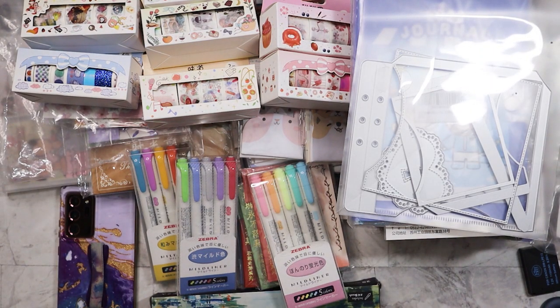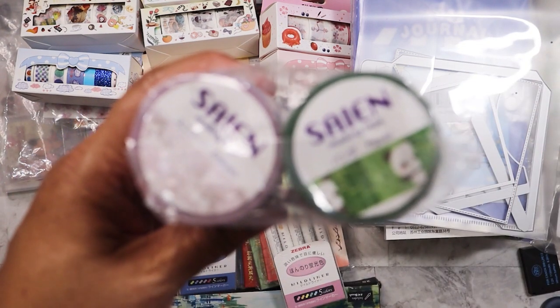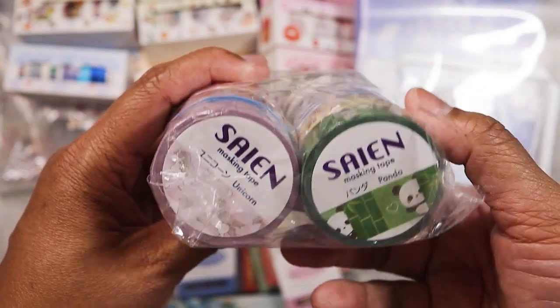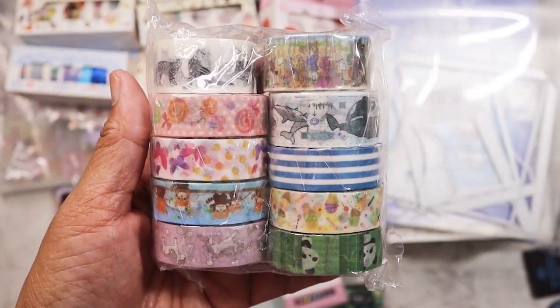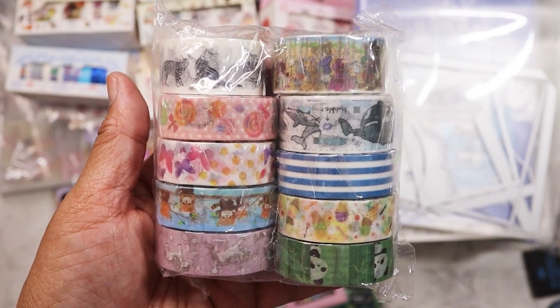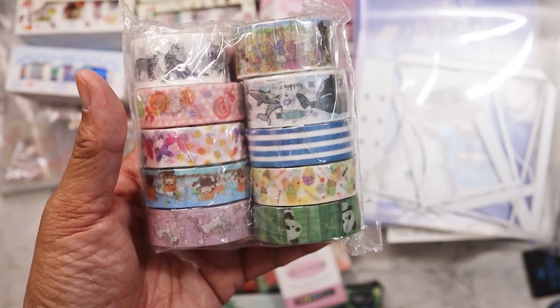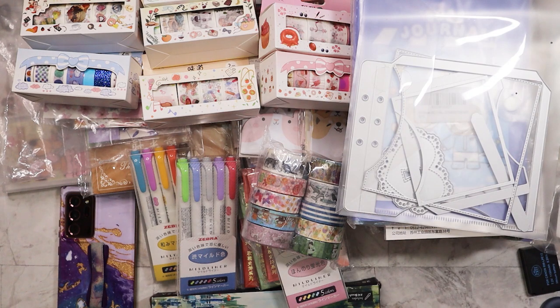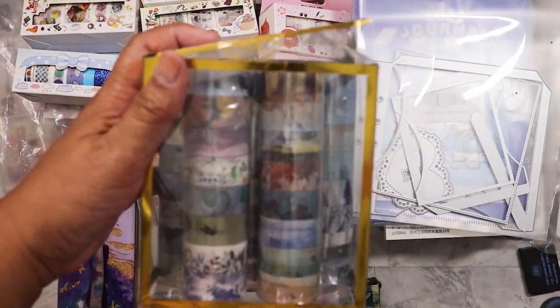I found this set recently and was so excited — these are the Seiyan washi, and I got eight for six dollars. It was at the bottom underneath everything. Super excited because I know that's pricey individually — I know the little craft place here sells those.